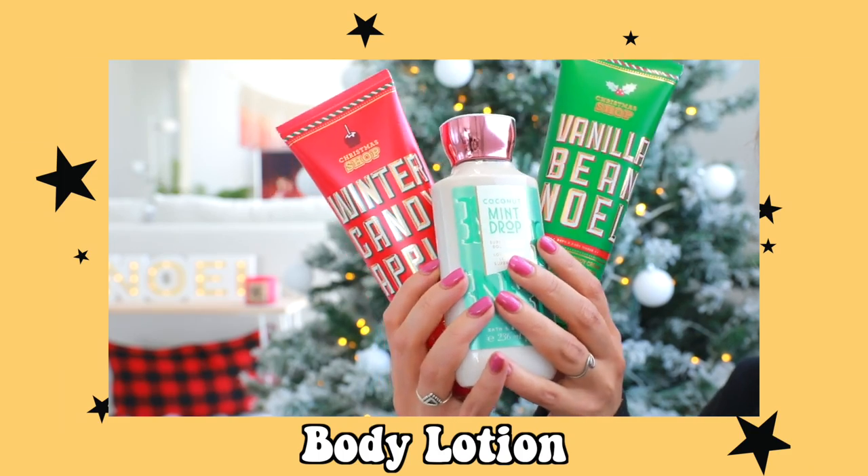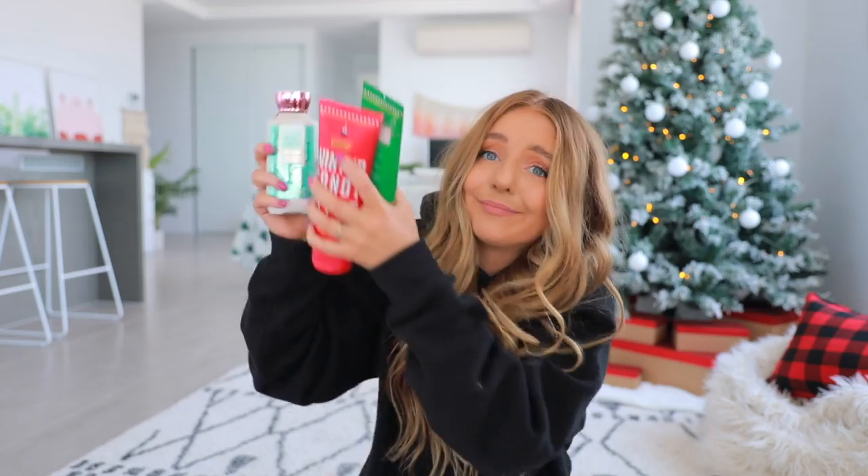You guys already know I had to go into Bath and Body Works. If you guys watched yesterday's video you've probably already seen all of this stuff, so I apologize, but thank you for watching. I got you guys three body lotions — I wanted to get them in different packaging but they smelled so good I had to get them anyway.